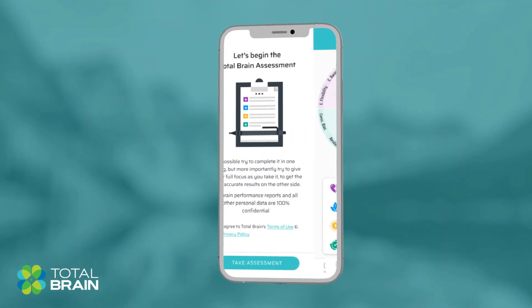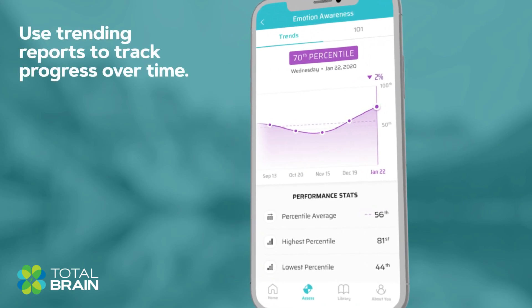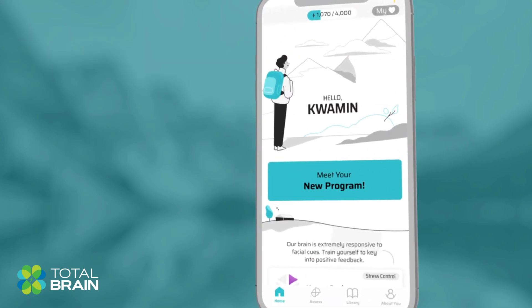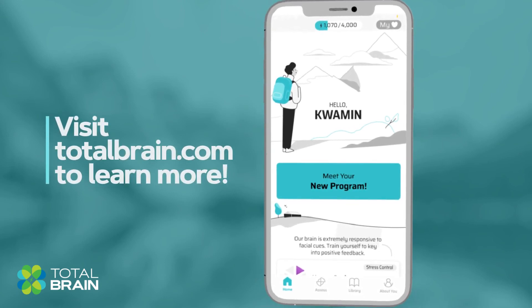You can then monitor and track your progress by reassessing and using trending reports to follow improvement over time. Ready to start focusing on your mental health? Get started with TotalBrain today.